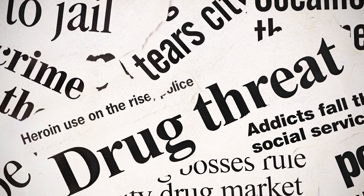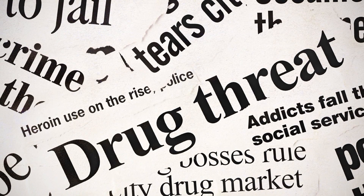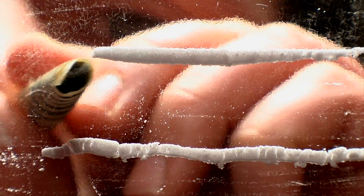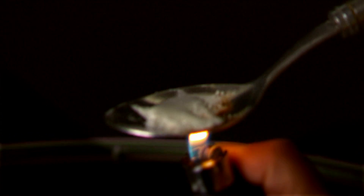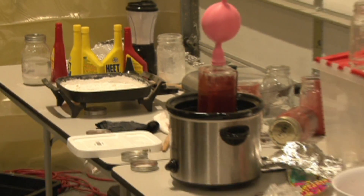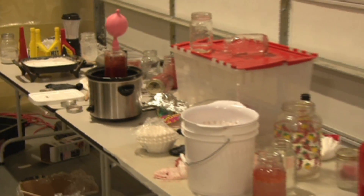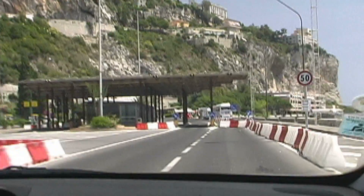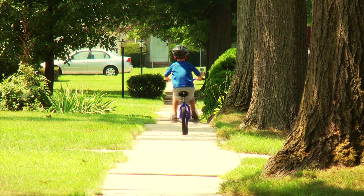Got a drug problem? We all do. According to the 2011 United Nations World Drug Report, at least 149 million people — that's 3.3% of the global population — have used an illicit drug in the last year. Controlled or scheduled substances spread like a plague for manufacturers and distributors through our borders and through our customs checkpoints, eventually ending up for sale on our streets and in the towns where we live.